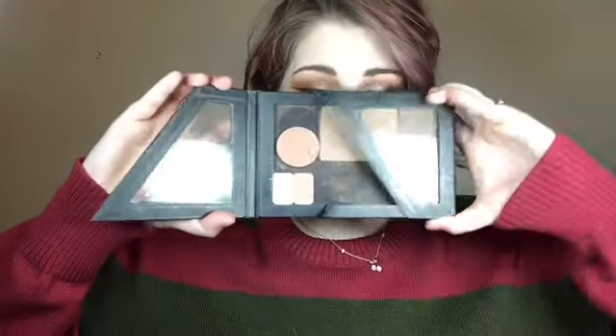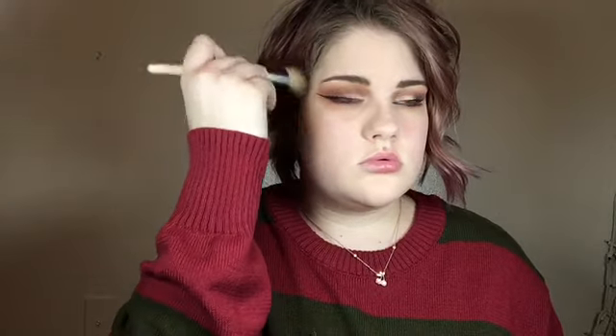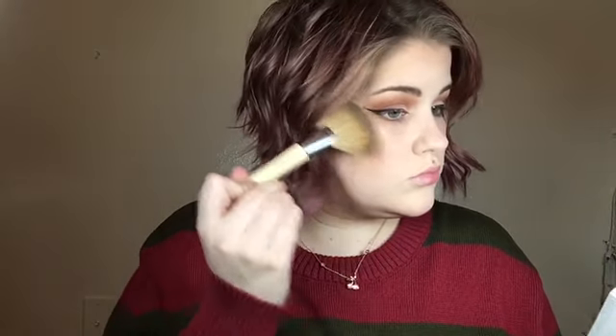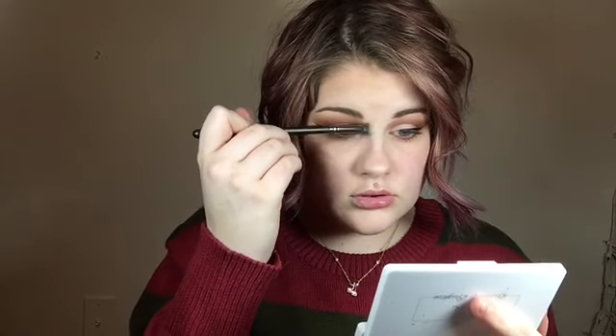Now we're gonna contour our faces. The three colors you saw side by side in the palette are shades from the Kat Von D Shade and Light palette — I've just put them in a Z palette. We're gonna contour using all three colors: our cheekbones, our neck, and our forehead. Then we're highlighting using this pure highlighter — it's my favorite one I own. Make sure we're only highlighting and contouring on the one half of the face; we don't want any product on the side with no foundation.